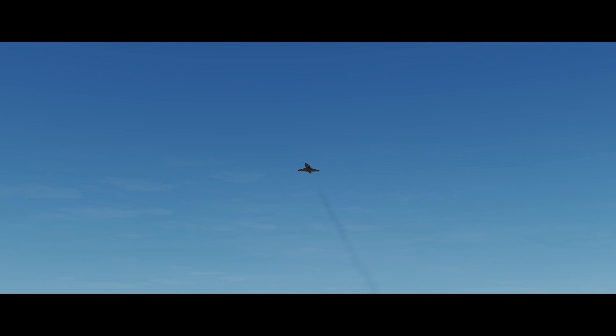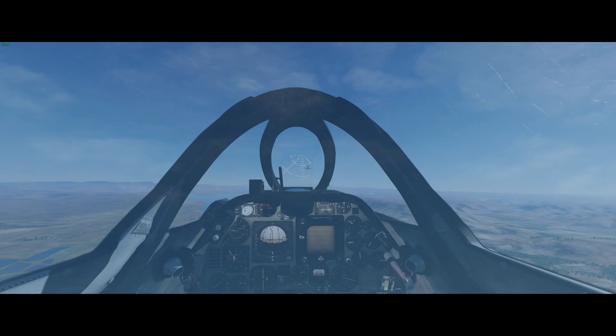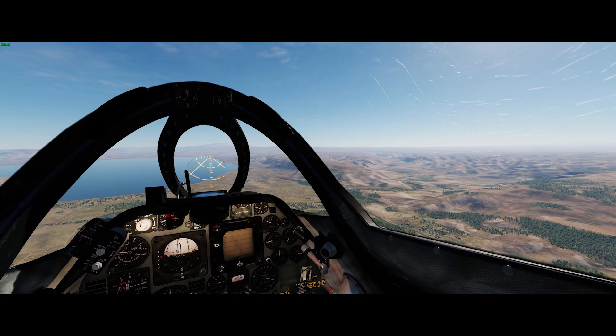I have been getting ready to start a series of videos about the Skyhawk during the 1973 Yom Kippur War, and I figured it would be interesting to take a little tour and have a look at the battlefield where the action will take place.